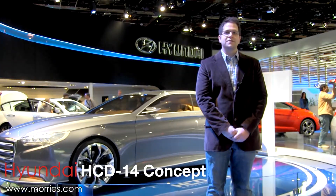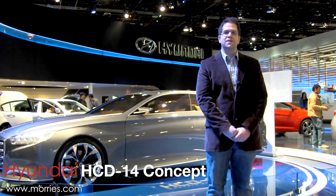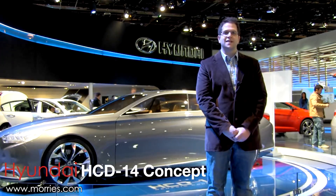Earlier this week at the 2013 Detroit Auto Show, Hyundai debuted their HCD14 Genesis Concept.